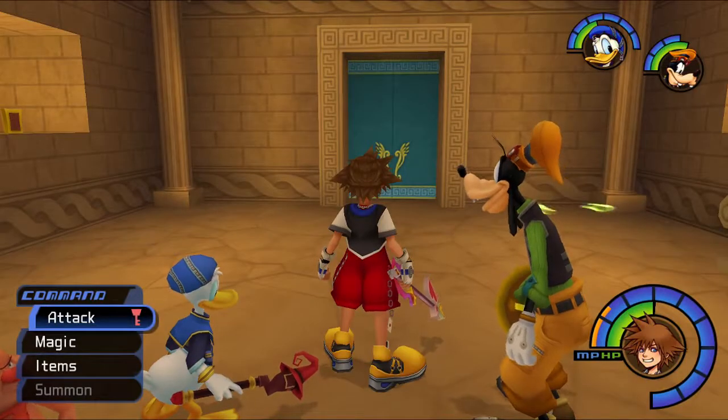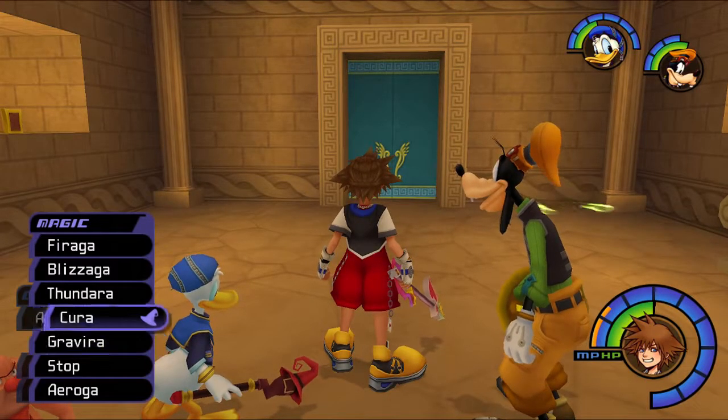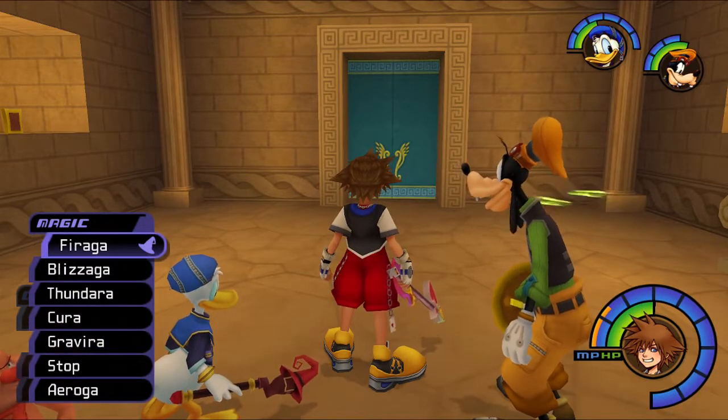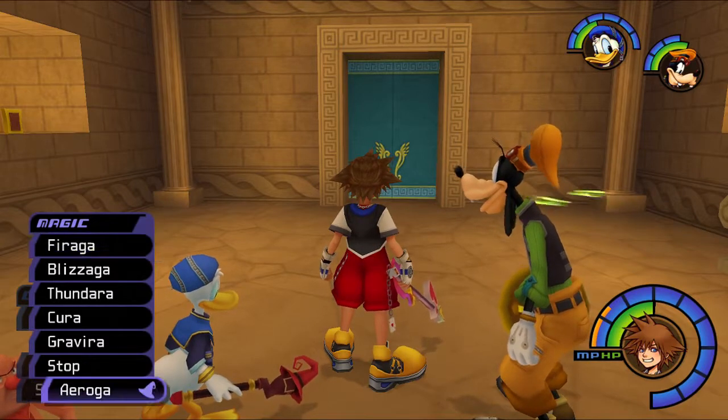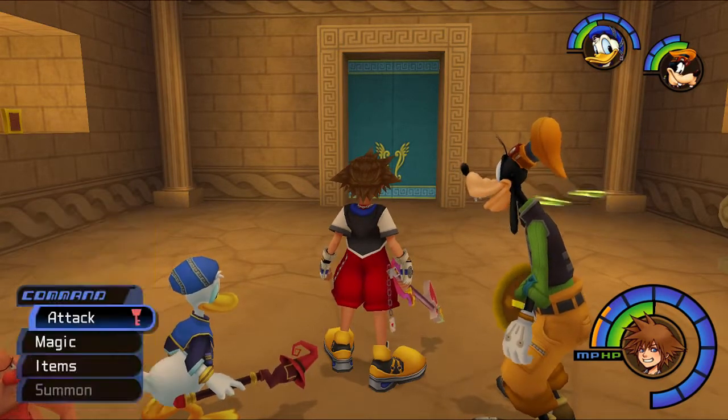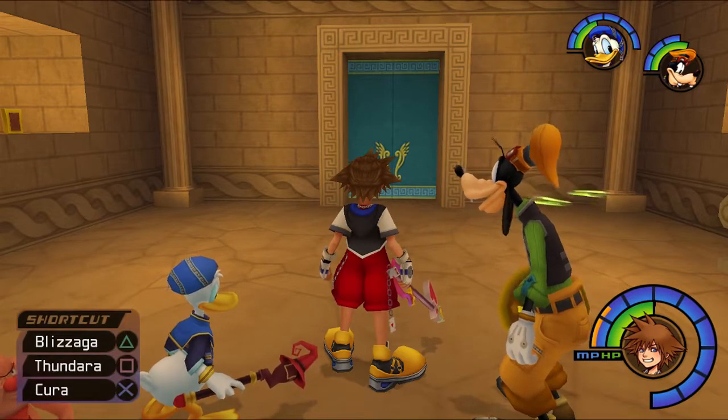When you get to third-tier magic, things start getting really nice. I never did use Firaga, but oh yeah - we have Auga tier too. Totally forgot about that - very useful. But we're still on tier-one Stop.